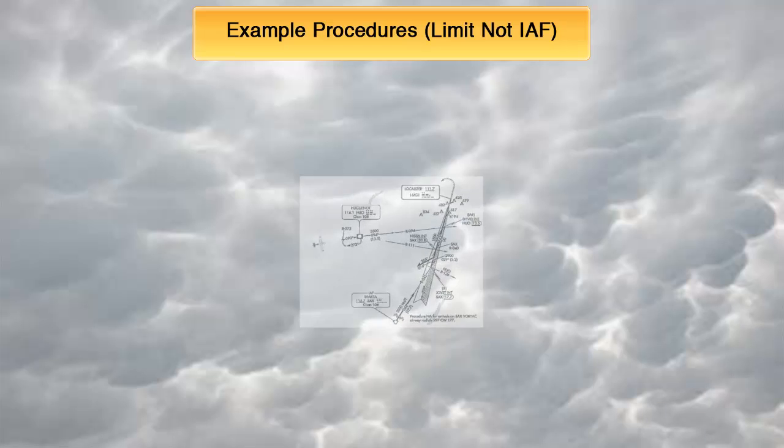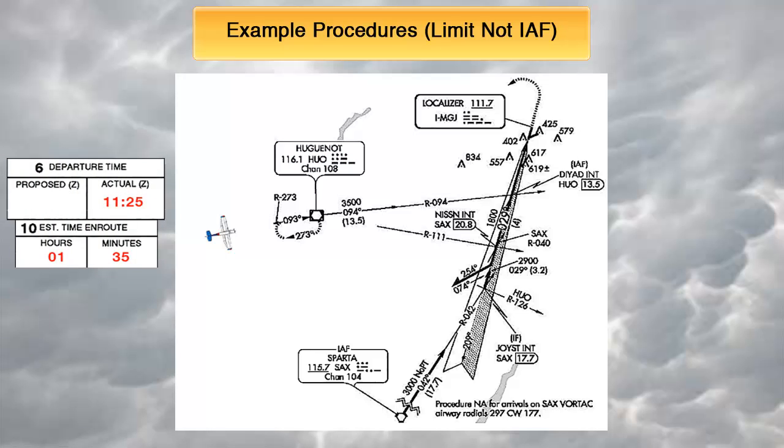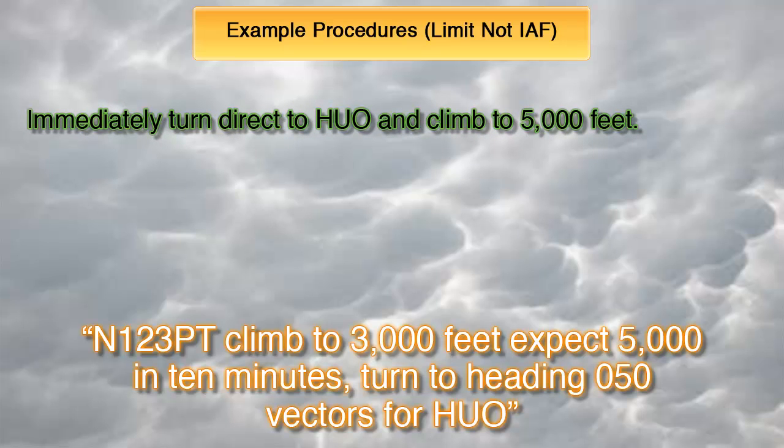Second scenario: we're arriving from the west and the final fix on our route was Huguenot. As you can see, that is not an initial approach fix for the ILS runway 32 to the destination. You entered 1 hour and 35 minutes for your time en route and your actual departure time was 1125. The last clearance from ATC before experiencing lost comms was to climb to 3,000 feet, expect 5,000 in 10 minutes, and proceed on a heading of 050 vectors for Huguenot. First, we again immediately turn and fly direct to Huguenot and also immediately climb to 5,000 feet — fly the highest between the MEA, expected, or assigned.